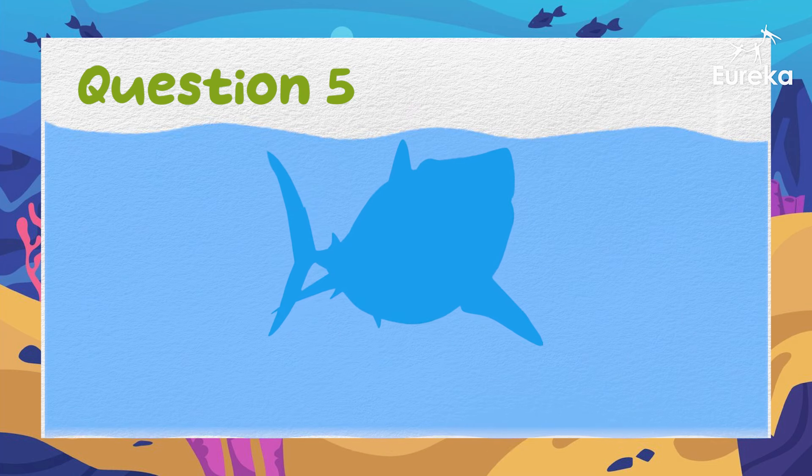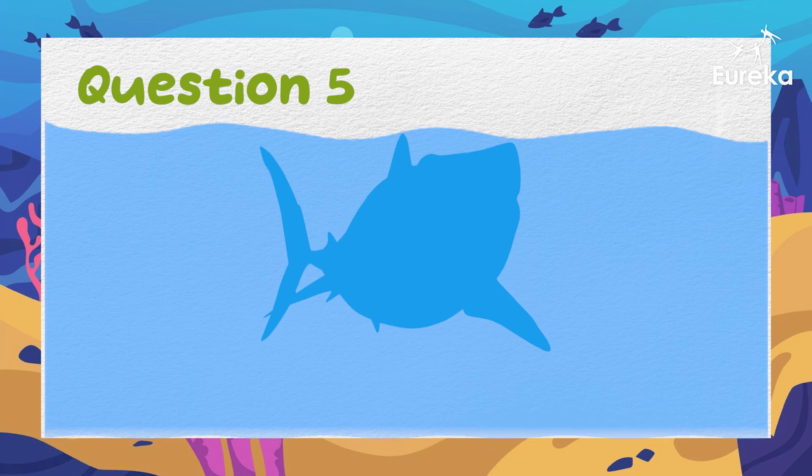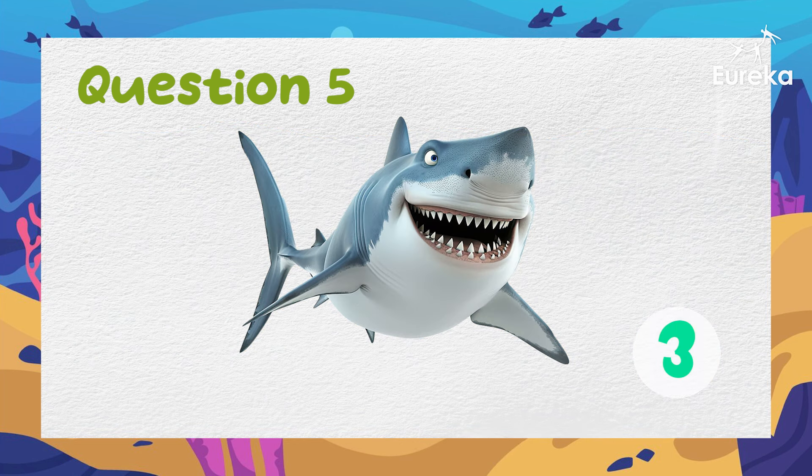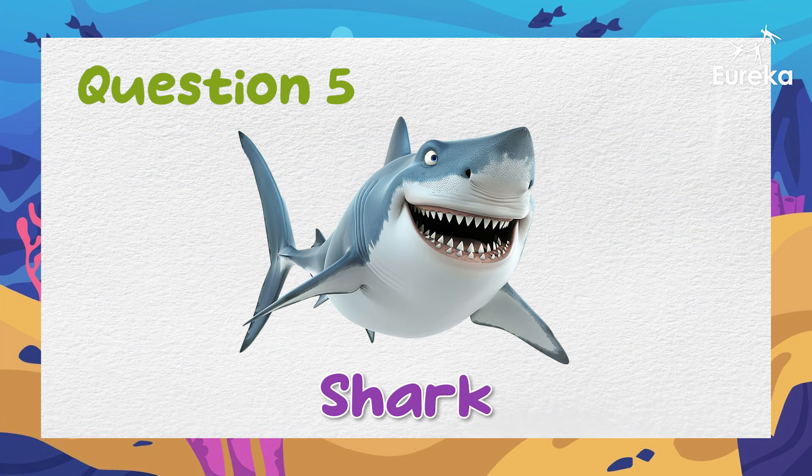This frightening animal has many sharp teeth. It swims fast but has poor eyesight. What is it? Well done! It's a shark!